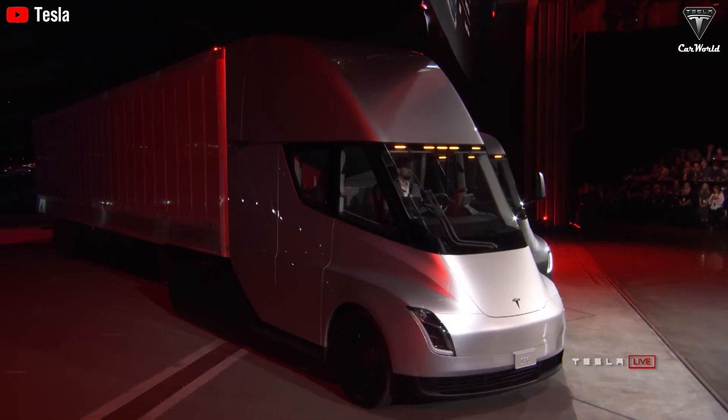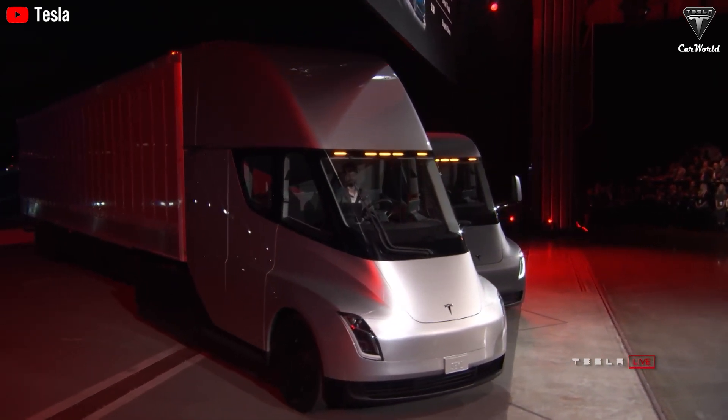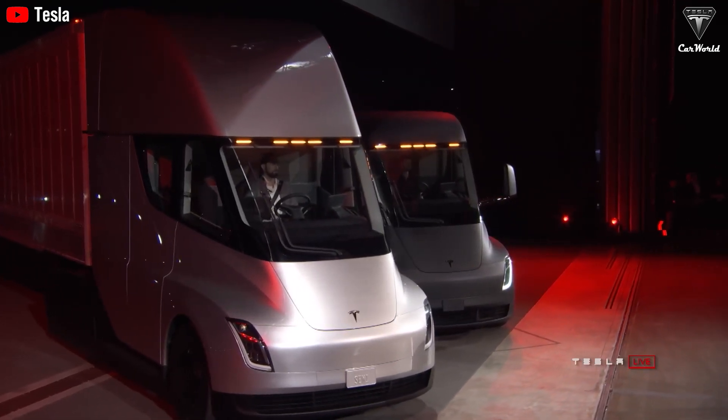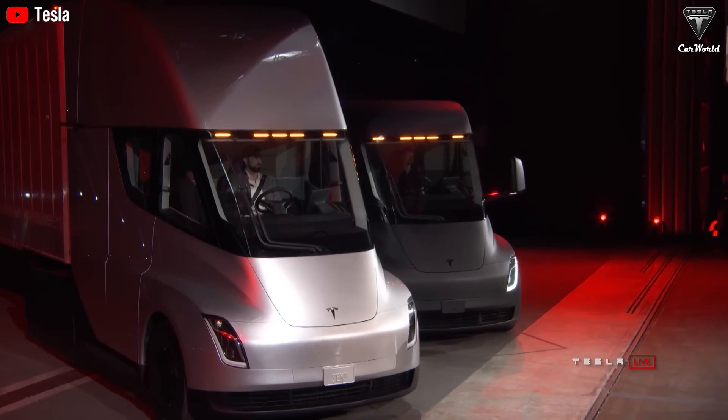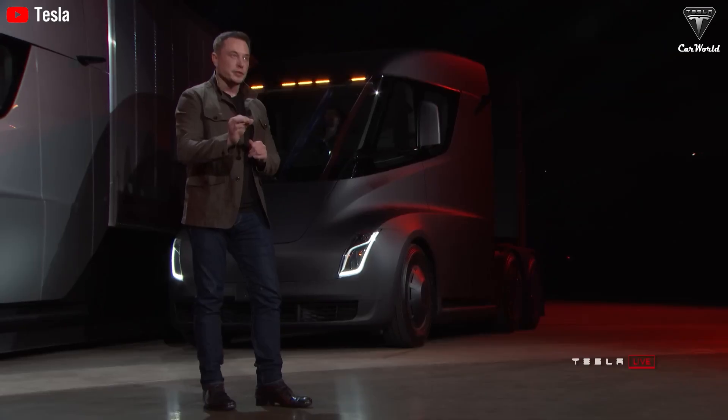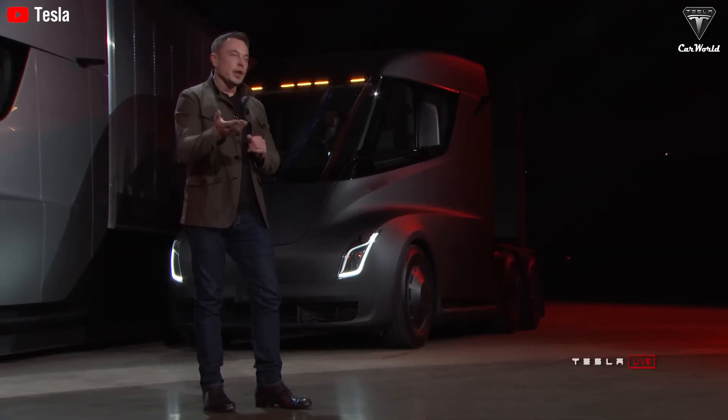This figure is comparable to a standard diesel truck, especially when factoring in the weight of the fuel. According to the comparison chart, traditional diesel trucks typically have a cargo capacity ranging from 44,000 to 54,000 pounds, depending on the vehicle's weight and the amount of fuel it carries.